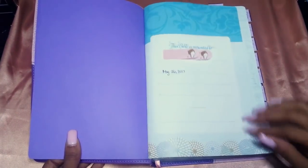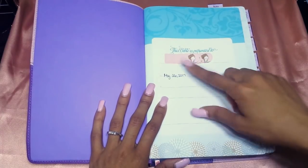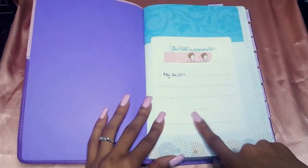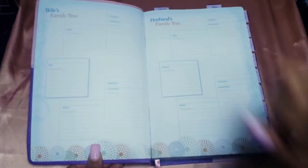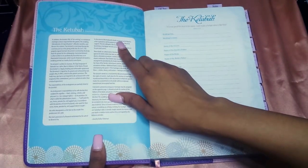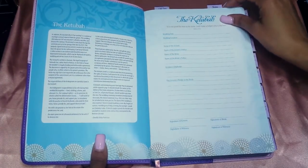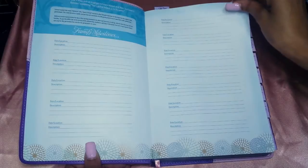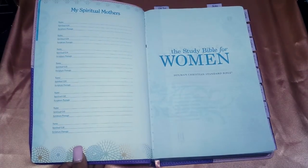Moving on, there's a presentation page where you put your name - I put my full name and the date, May 26, 2017. Then there's a family tree section for the wife's and husband's family tree, a Jewish marriage contract section where you would sign, family milestones to fill out, and a spiritual mothers section. Then it just says The Study Bible for Women, Holman Christian Standard Bible.